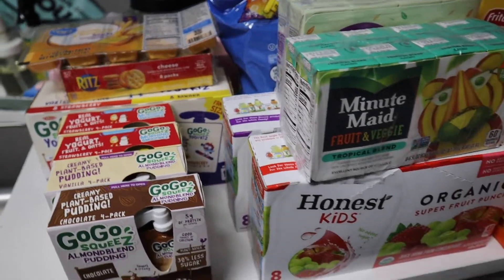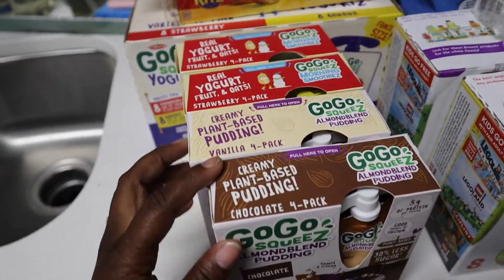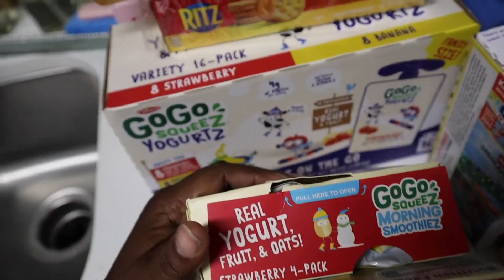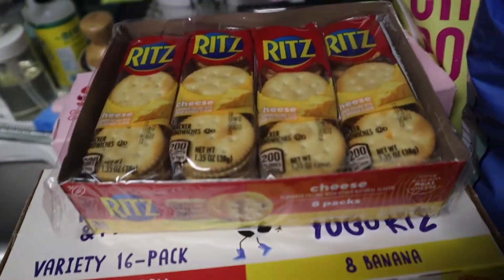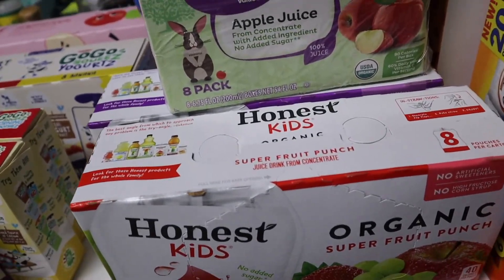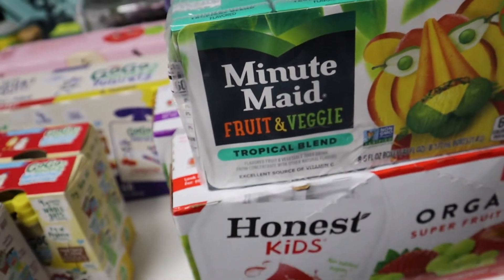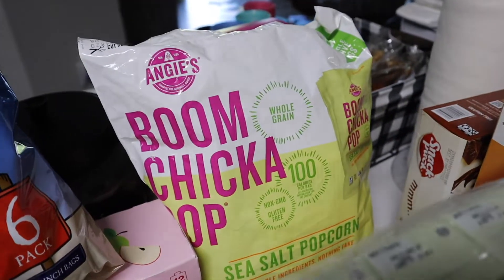I'm going to show you guys all the things we got to put in our snack cabinet, and then you'll see me actually organizing the snack closet. You may have already seen this in a grocery haul, but I'll go through it kind of quick. We have the GoGo Squeeze puddings — chocolate and vanilla — the morning smoothies in strawberry flavor, strawberry and banana yogurt squeezes, cheese dip and breadsticks, rich cheese crackers, applesauce, Minute Maid fruit and veggie juice, regular apple juice, Honest Company super fruit punch, Goodness Greatness juices, Pirate Booty, and sea salt popcorn.